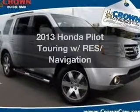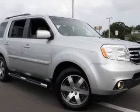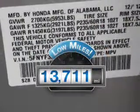Imagine yourself in this 2013 Honda Pilot. If you're looking for a first-rate auto, this one could be yours today. With low miles, this automobile will take you far and get you where you want to go.